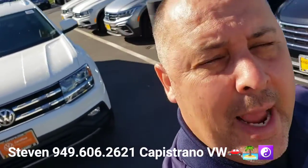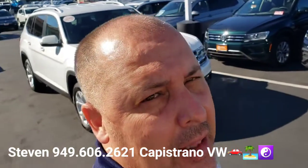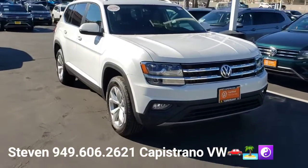Hey, how's it going, Gina? It's Steven here at Capistrano Volkswagen. I just wanted to thank you for your online request for the certified 2019 Atlas SE with Tech front-wheel drive.